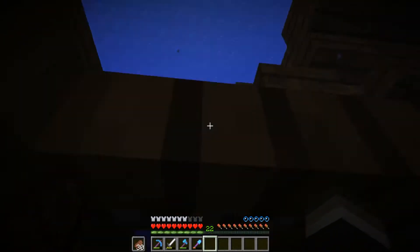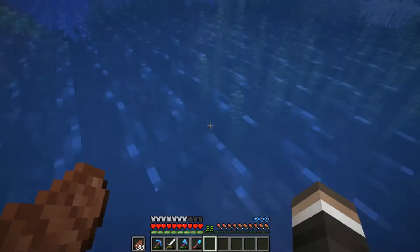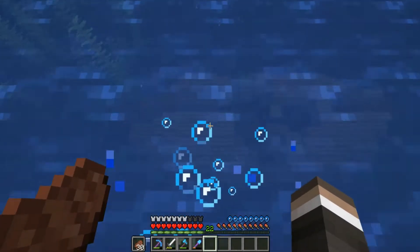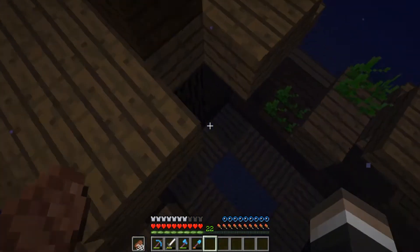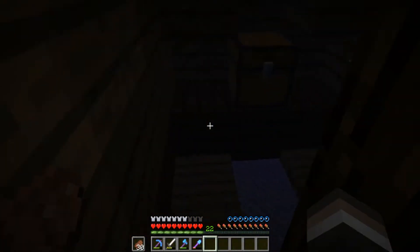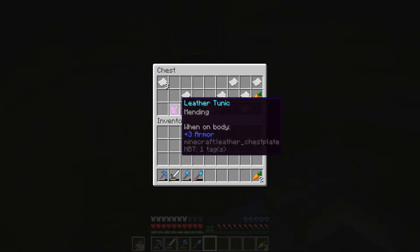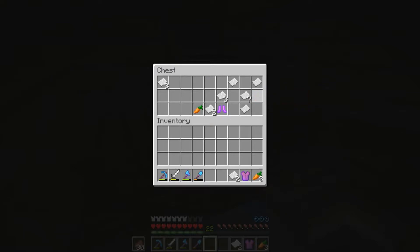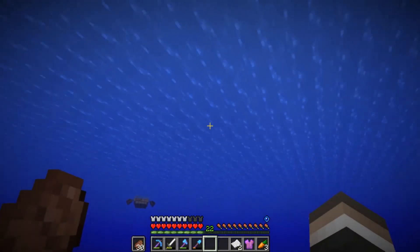I got stuck. Let me up for air. I thought I was stuck down there — I thought I was going to die. Let's sink back down. There's a treasure chest here. Just some paper. Curse of Binding. Mending? We'll take the mending. I don't know about the carrots — I think I'll leave those there.